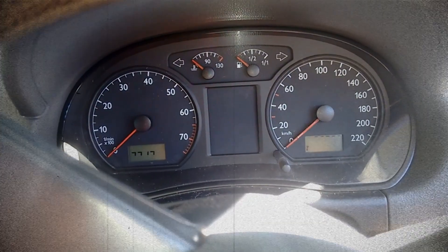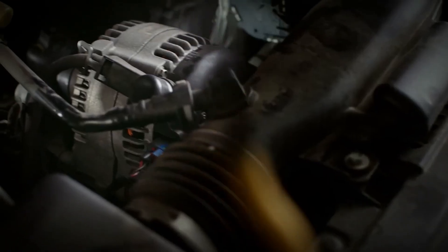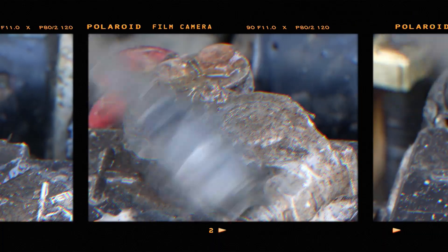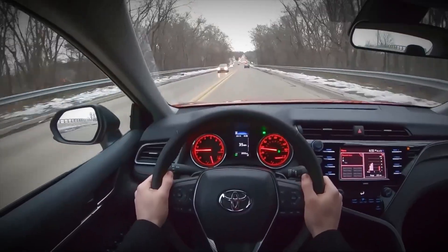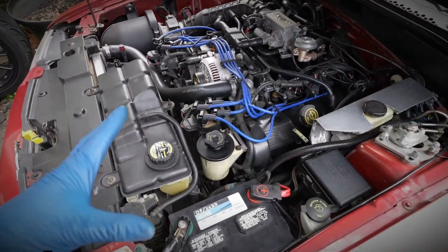Flickering dashboard lights are an early warning that something in your car's electrical system needs attention. Whether it's a faltering alternator, an aging battery, a faulty voltage regulator, or simply loose connections, these symptoms shouldn't be ignored. Addressing the issue promptly can prevent more extensive and expensive damage down the road and keep your vehicle running reliably. If you're unsure about the cause, schedule a professional diagnosis to pinpoint the problem and avoid further complications.